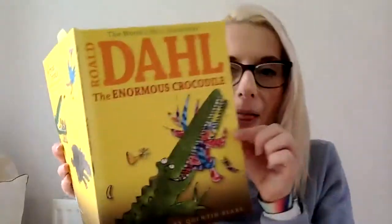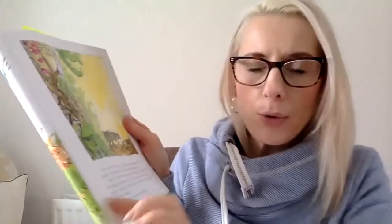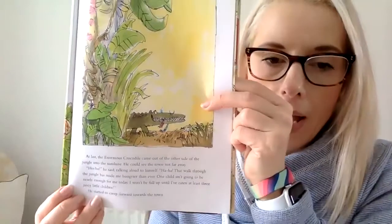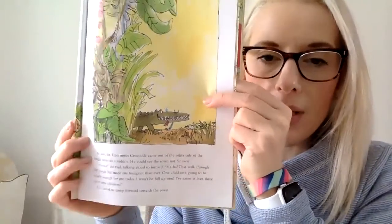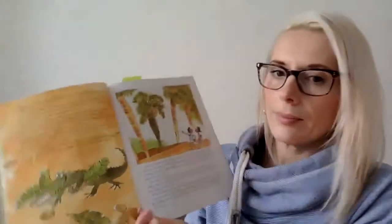Hello and welcome back to the next section of our book. We're reading The Enormous Crocodile and if you remember yesterday, the crocodile had met all the different animals in the jungle: the roly-poly bird, Humpy Rumpy, Trunky and Mugglewump, and he had set off towards the town because he was trying to find some juicy children to eat. Should we see what happens next? All right, here we go.